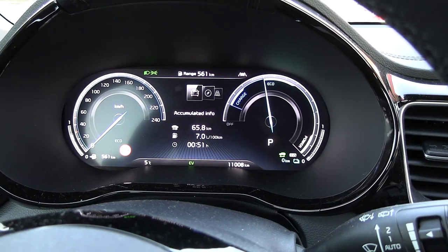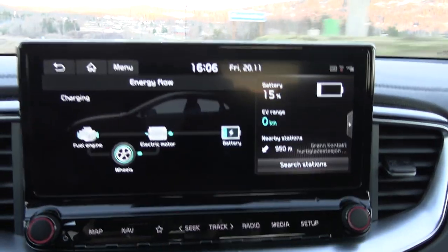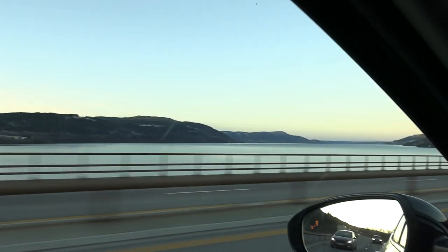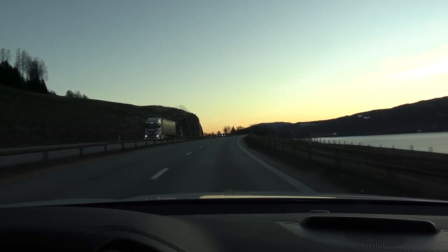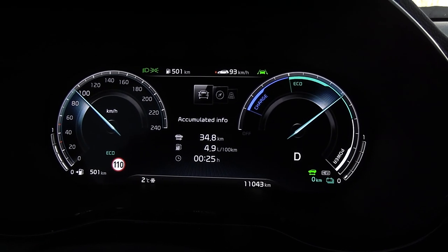Now let's reset and do the 90 kilometers per hour test. We are on the move, going at 93 on the speedo. And this car has regenerative brakes — we are capturing the potential energy when going downhill. We are on the way back now. Look at this consumption — 4.9 liters per 100 kilometers, going at 90 kilometers per hour.